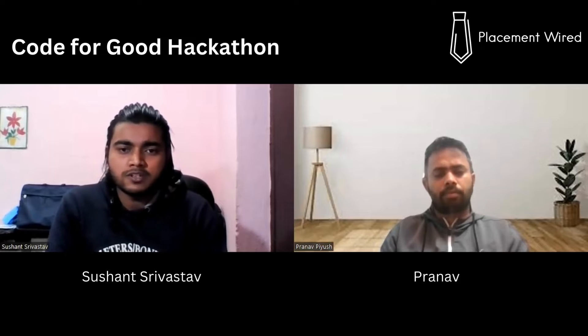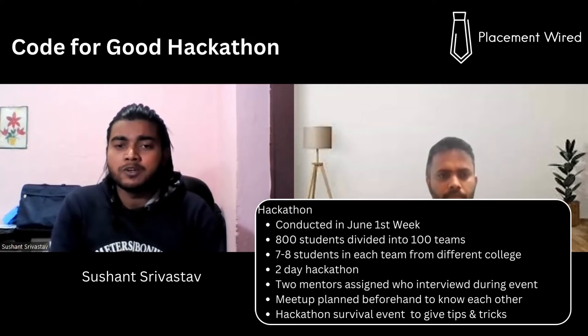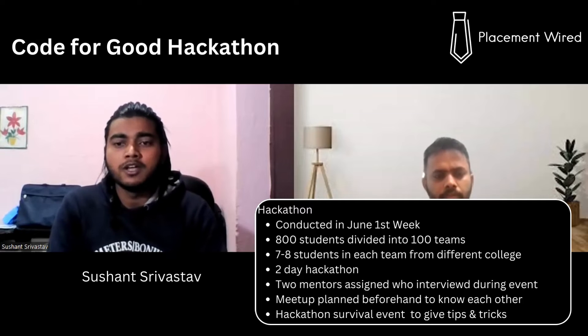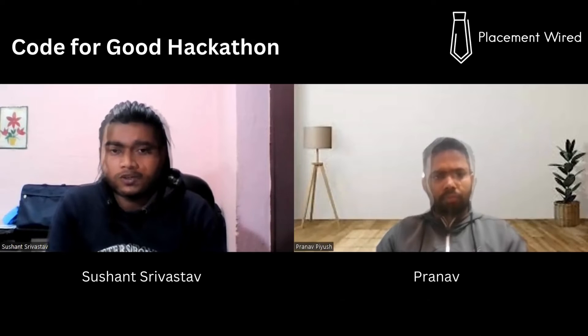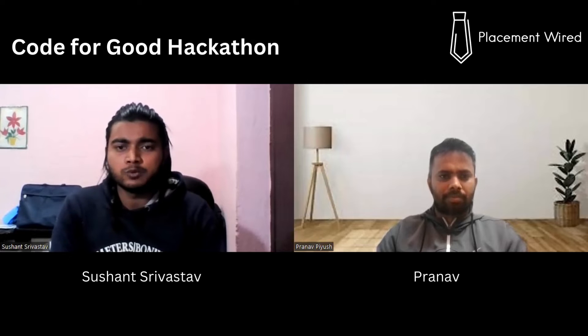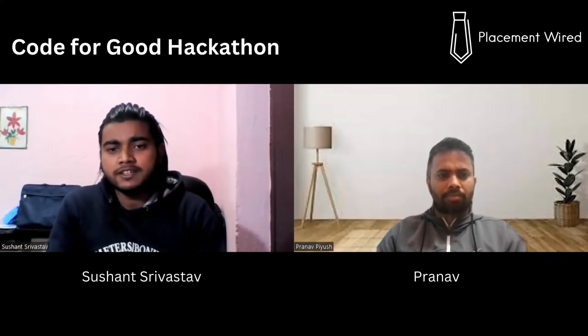The teams work together to find solutions for social good — NGOs explain their problems, and the team along with their mentor decides how to approach the solution. Before the hackathon, we had a mentor-student huddle to plan, do an introduction session, and connect with team members. There was also a hackathon survival round giving tips and tricks on how to perform better.